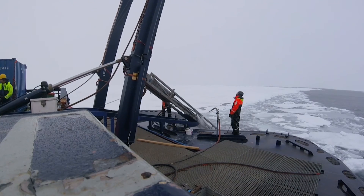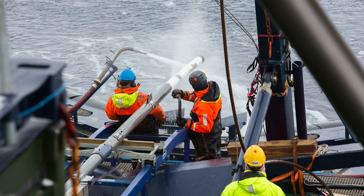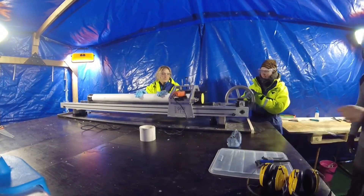Here in one of the remotest parts of the Arctic Ocean we have been coring in water depths ranging from 800 metres to over 4 kilometres. The lengths of the cores themselves on this expedition are between 3 and 12 metres.